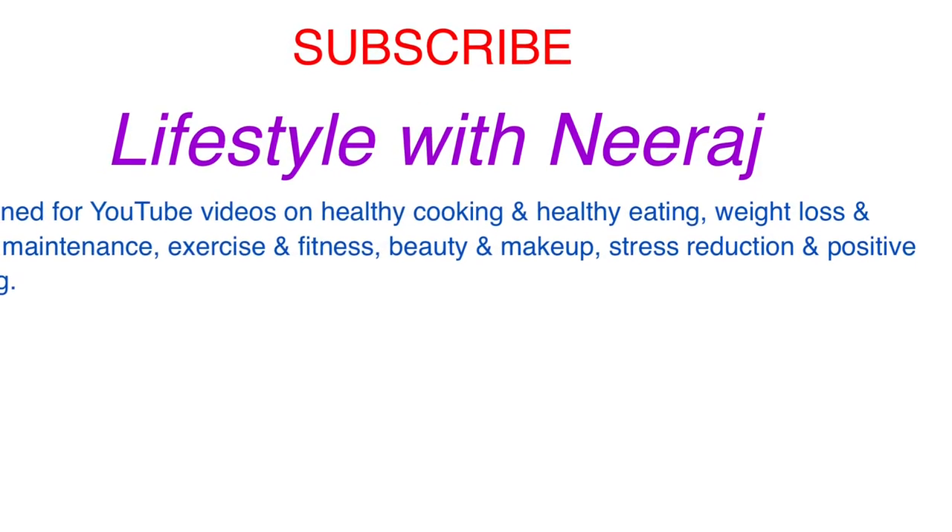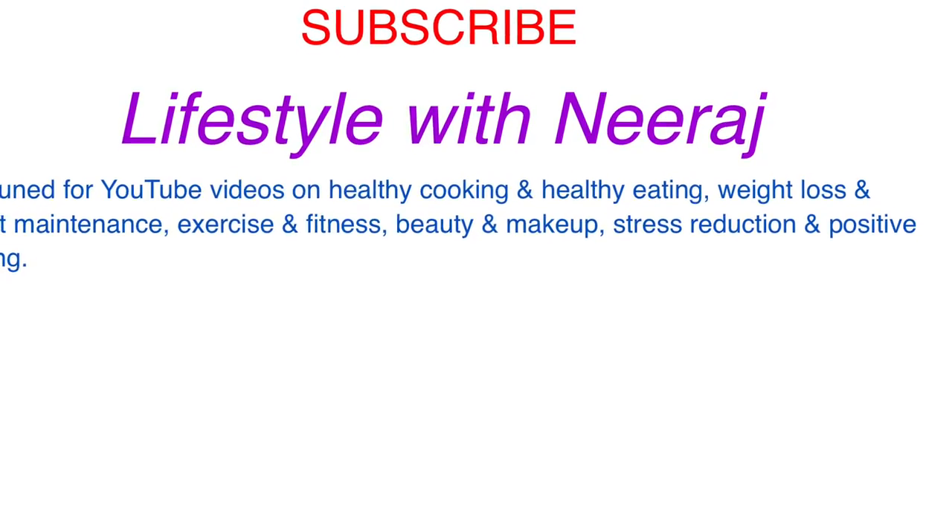I hope you found this talk informative. Like it, subscribe, and stay tuned for more videos. Thank you very much.